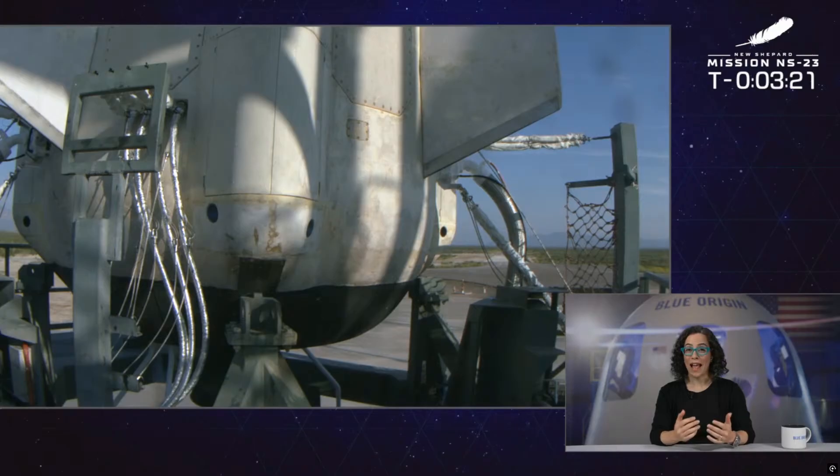Our hold has been cleared, and we are gearing up to launch NS-23, our New Shepard payload flight. We are going to get ready for the BIT checks coming up next.